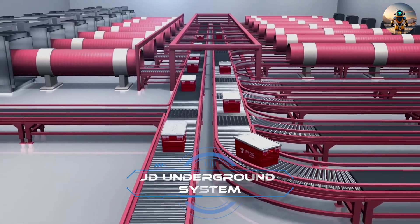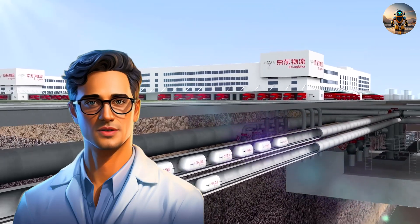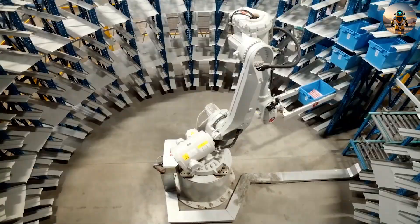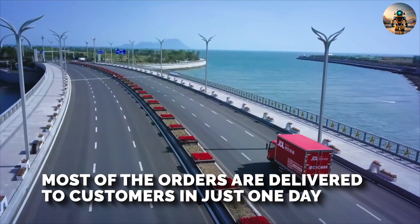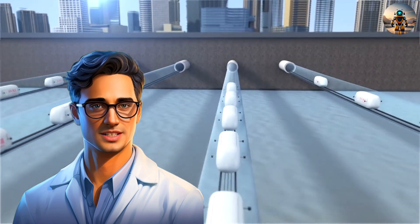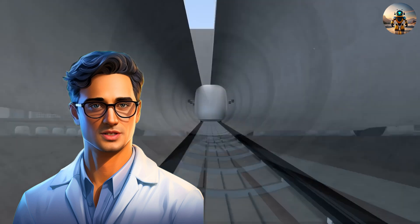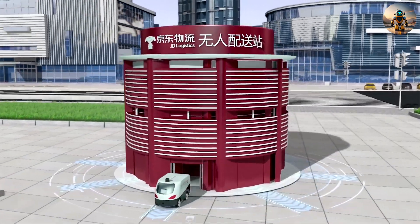Number ten: JD.com Underground Delivery System. Take a look at the delivery system of the future. So far it's just a concept, but behind it is JD.com, one of China's largest online retailers with 300 million customers. JD.com already has a huge network of warehouses, thanks to which most orders are delivered to customers in just one day. They also actively use robot couriers, but the company wants to push its system even further and decided to do deliveries underground. Special pods will travel through tunnels taking packages to stores or robotic terminals, where more compact, smarter robots will bring parcels right to the customer.